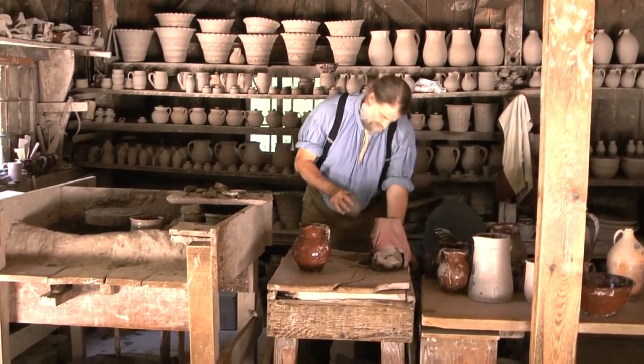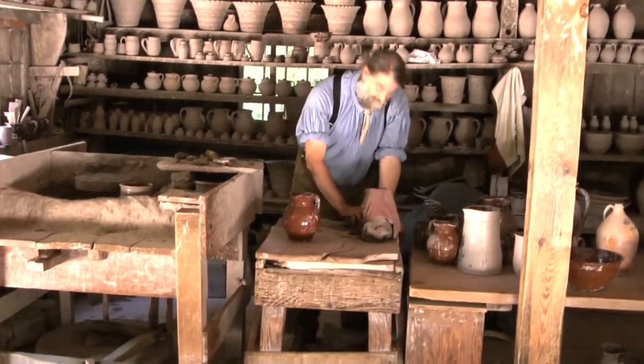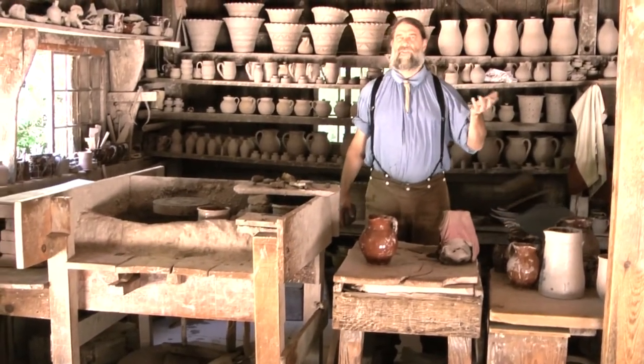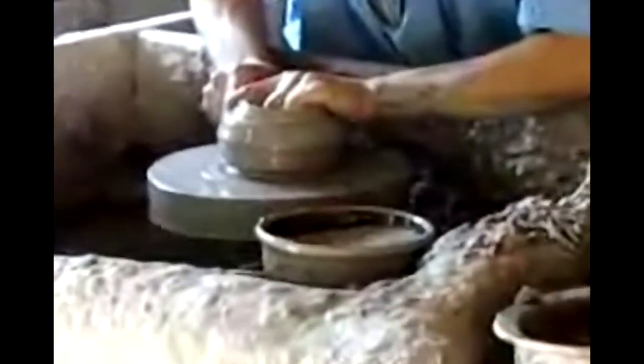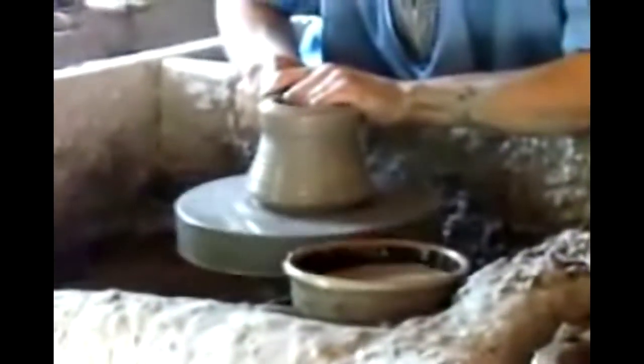The clay was then shaped on a foot-powered wheel. To see a skilled person shape clay on a wheel is to watch a small miracle — the wet lump seems to take on a life of its own as it flows upward under the potter's hands, swelling and shrinking into the wanted form.